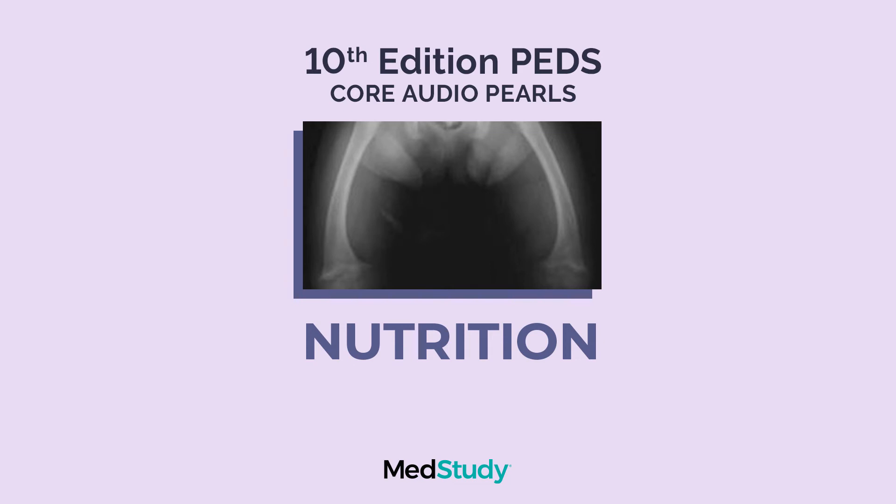B12, cyanocobalamin, is absorbed in the ileum. You need it to make red blood cells — you'll have an increased mean corpuscular volume anemia with B12 deficiency. Since it's absorbed in the ileum, anybody who's had an ileal resection or disease in their ileum is at risk, for instance Crohn's disease or somebody who's had necrotizing enterocolitis in the ileocecal region.